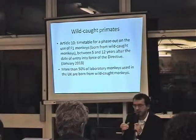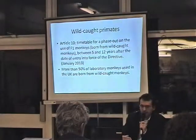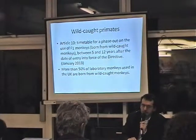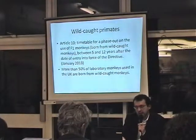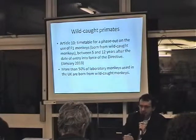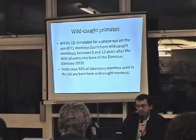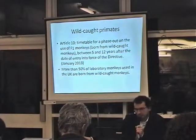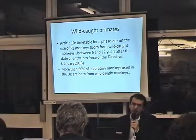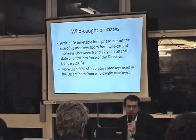At first there was a straightforward phase-out, but when the directive went to the European Parliament, there was a very strong lobby from the industry, and they managed to include a feasibility study. Depending on when the Commission publishes the feasibility study, it will impact the deadline — 5 years if done now, 12 years if delayed. It's very political, but nothing prevents member states from phasing out F1 monkeys earlier.